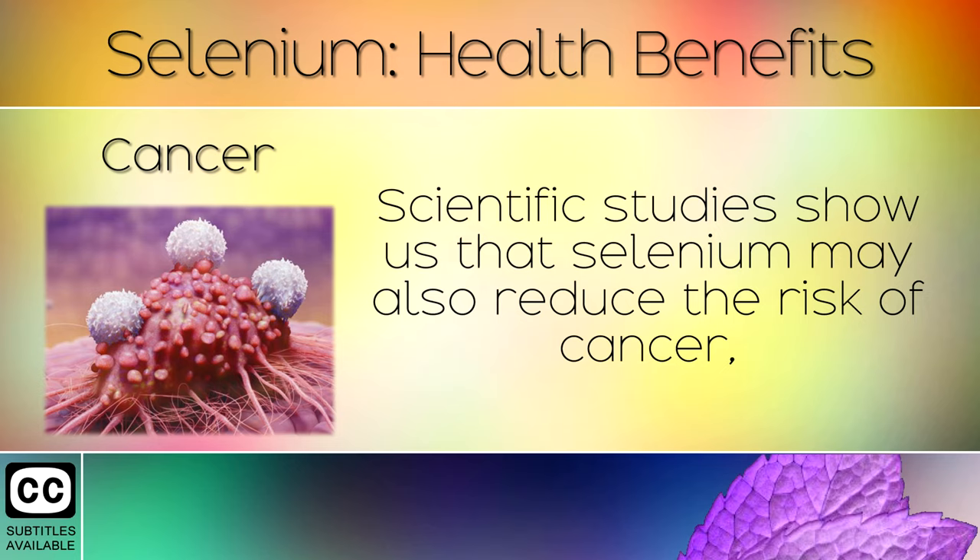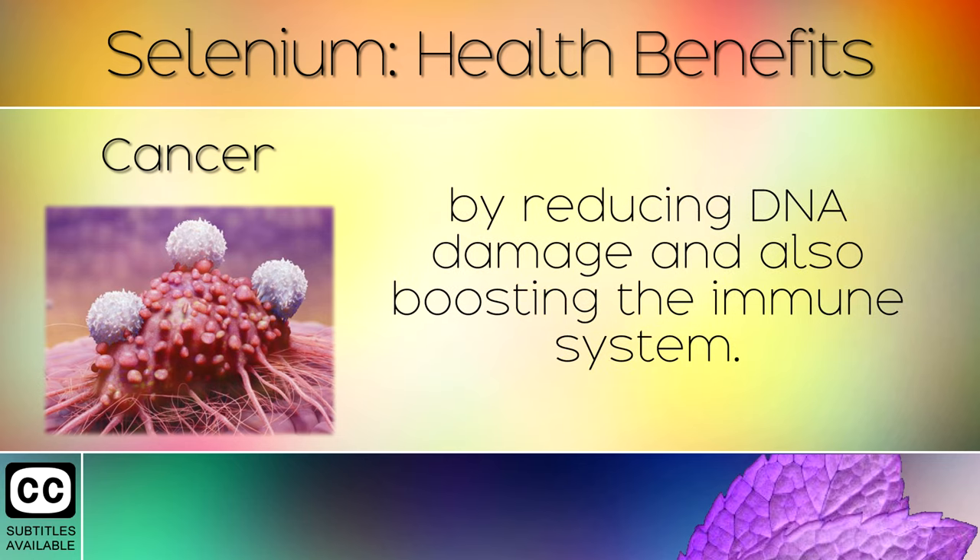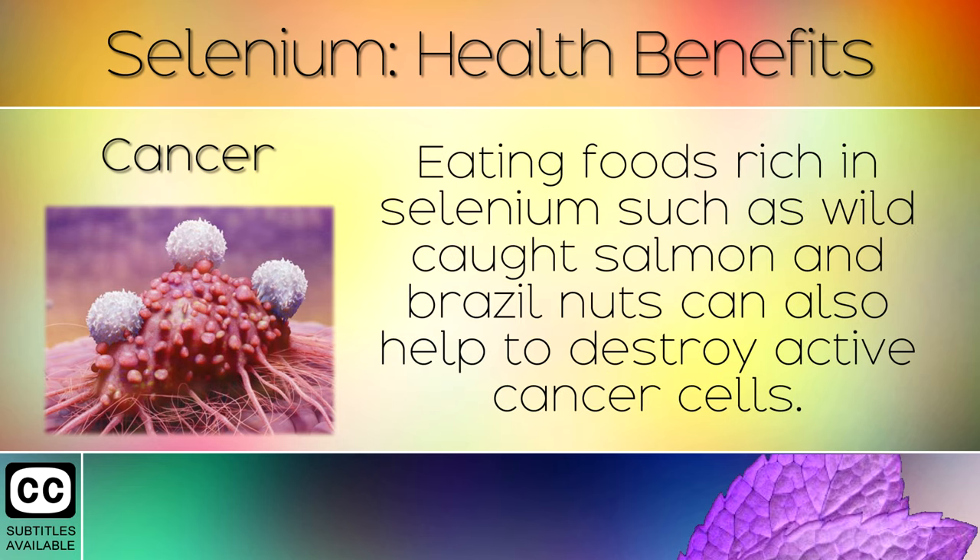Cancer: Scientific studies show that selenium may also reduce the risk of cancer by reducing DNA damage and boosting the immune system. Eating foods rich in selenium such as wild-caught salmon and Brazil nuts can also help to destroy active cancer cells.